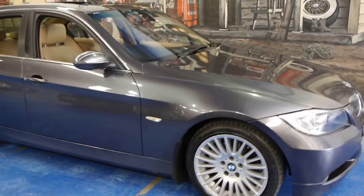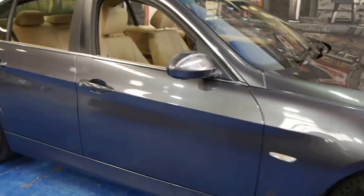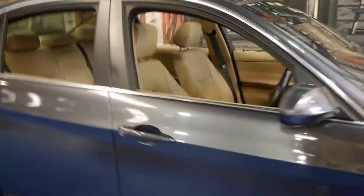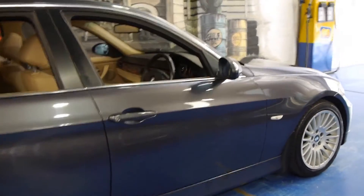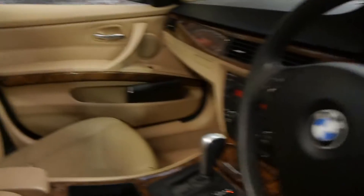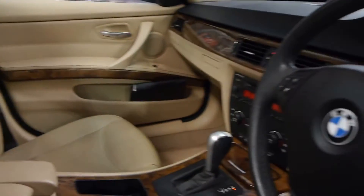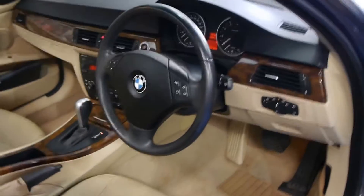Hi and welcome to the Old Timer Centre. My name is Philip Tarrant and today we have for you a 2005 BMW 325i. It's the E90 series, grey in colour with cream leather interior. Being a 325, it's got the two and a half litre straight six engine which sounds absolutely fantastic. It's done 125,000 k's and it's got a good service history to it.